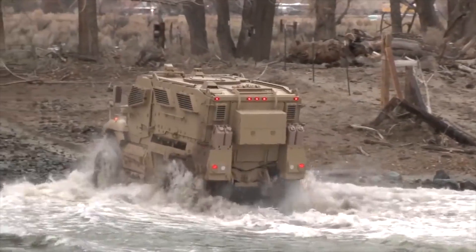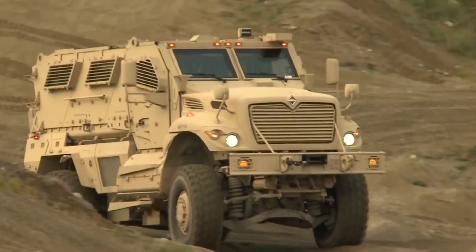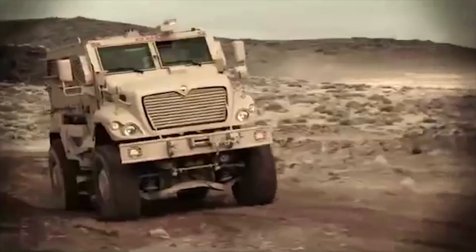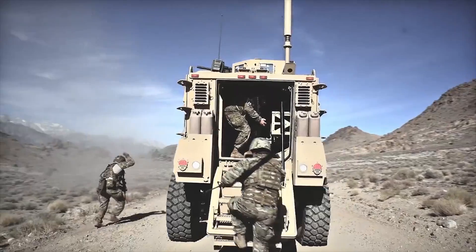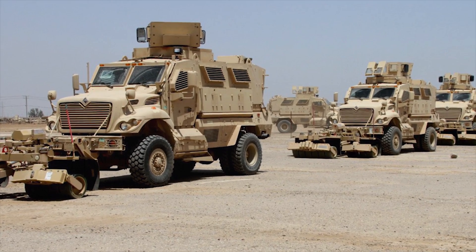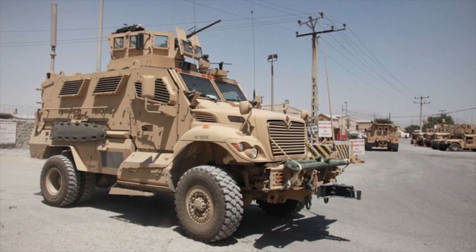MAX-PRO XL is a Category 2 MRAP version. It is a larger and longer version of the base vehicle, and because it is longer, it has three bullet-resistant windows on each side instead of two. This version can carry up to 10 soldiers. The MAX-PRO Plus is an upgraded MAX-PRO vehicle featuring performance and survivability enhancements, increased payload, and additional engine performance.